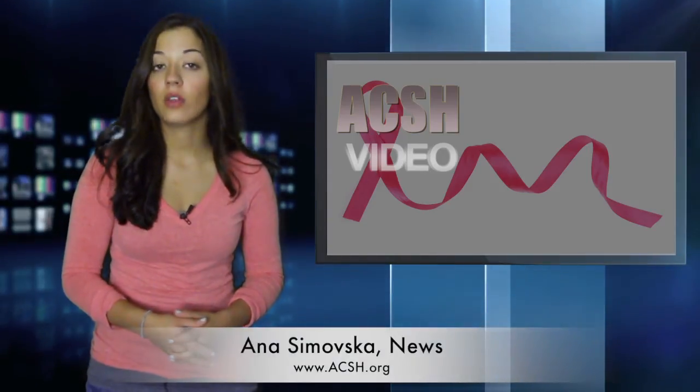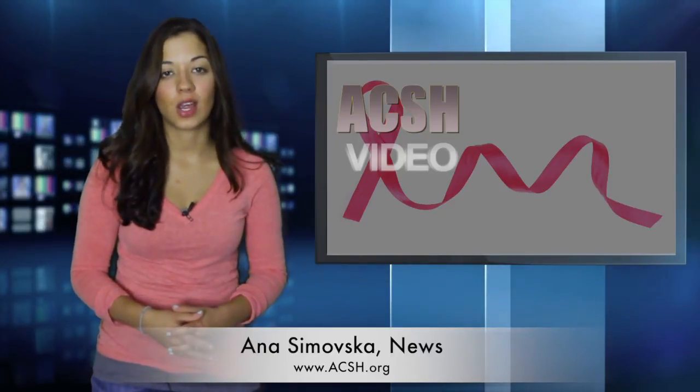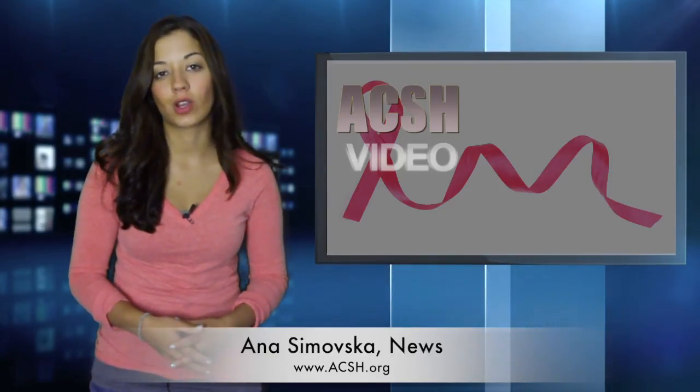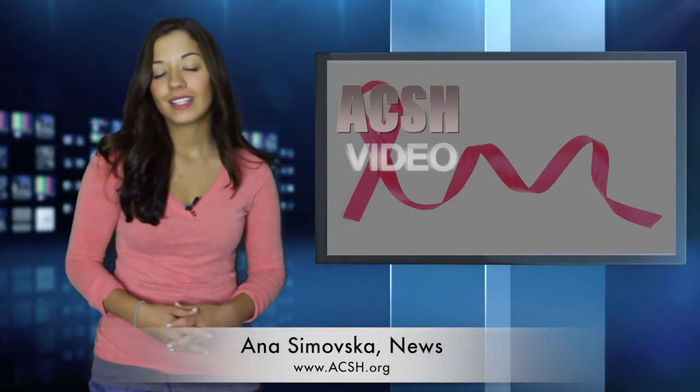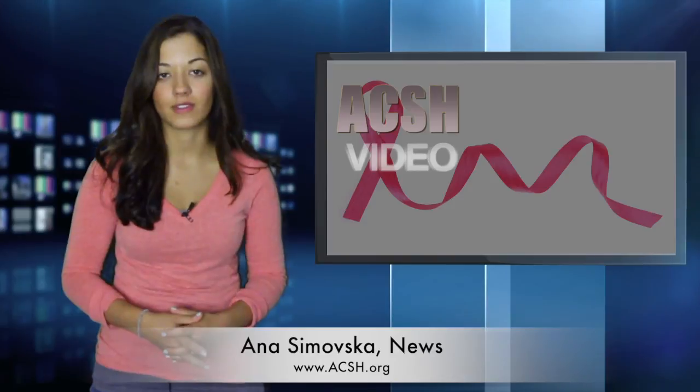To read more on this story and others, you can head to our website, ACSH.org. And while you're there, don't forget to also sign up for your daily dose of news delivered right to your inbox. For ACSH, I'm Anna Samovska.